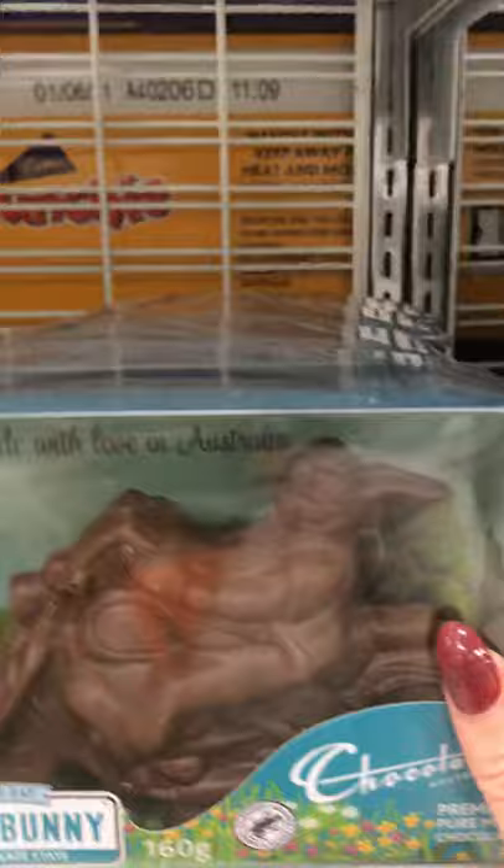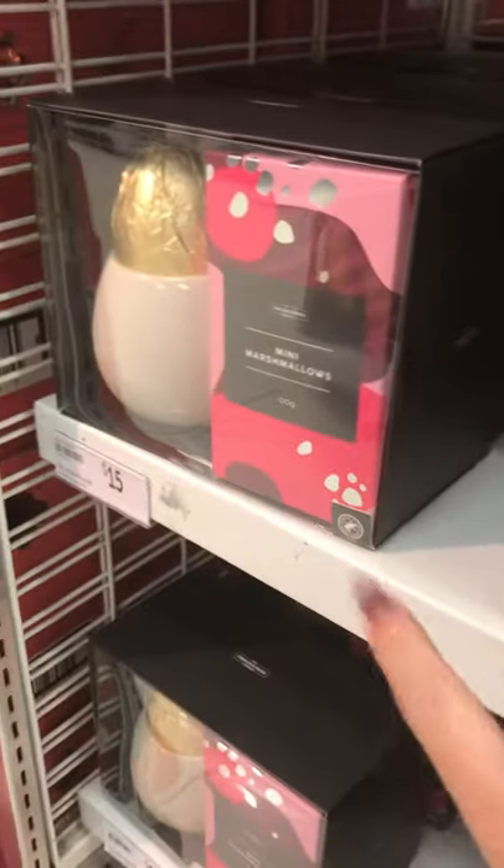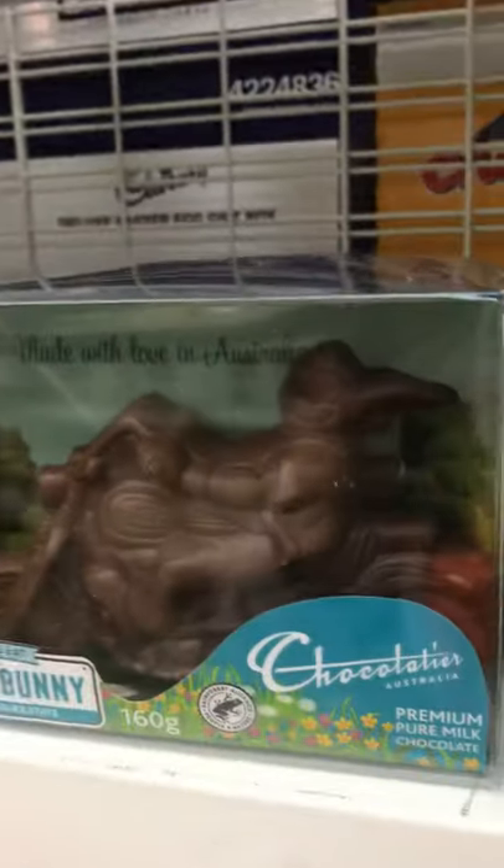A bike and bunny — that's cute, I like that. Mini marshmallow with the cup and your egg, that's $15. Your bike and bunnies are $10 — I like the bike and bunnies, I reckon they're gorgeous.